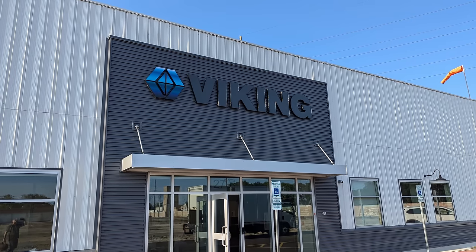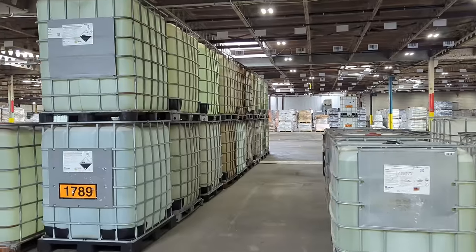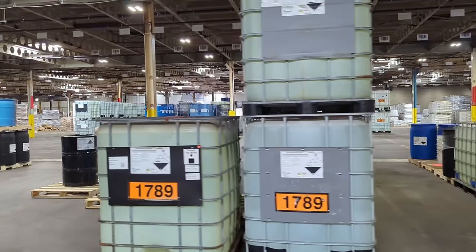I want to start off by saying this video is not sponsored by UniFi, but you could possibly say this video is sponsored by me because I'm going to be talking about a project that we did for a client using UniFi devices. More specifically, this is about an install we did at a chemical plant called Viking Chemicals that gave us permission to do this video, and I thank them for that and for hiring us for this project.